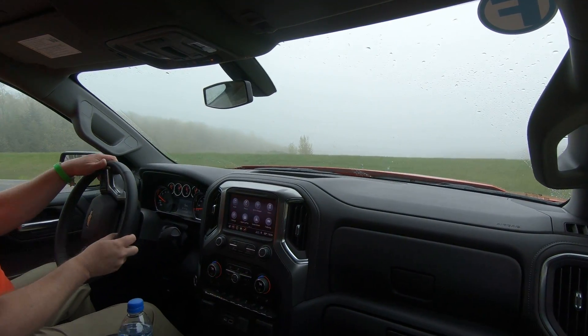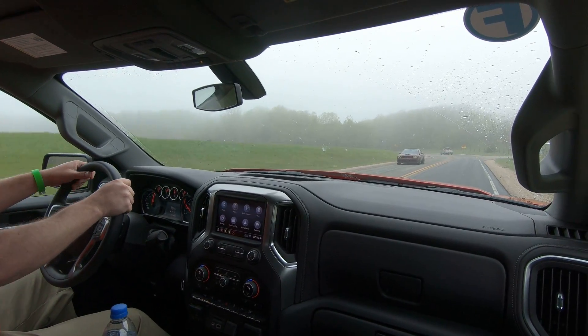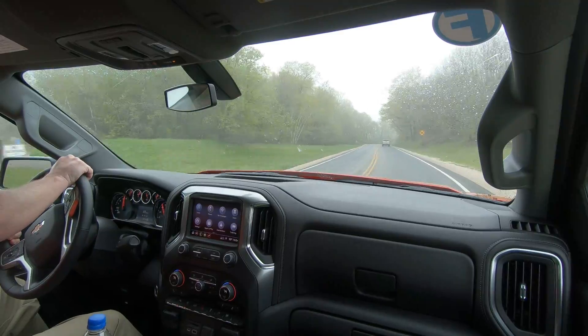What's up guys? It's Tom Berker from Carver's Daily going out for a first drive review in the 2019 Silverado 2.7 liter turbo.